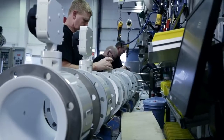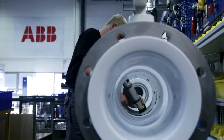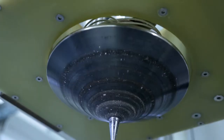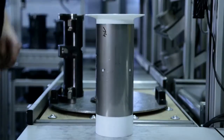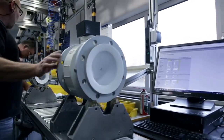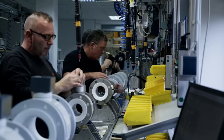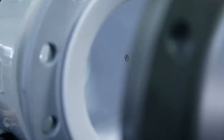ABB's electromagnetic flow meters are produced on the most modern production lines. Innovative technology, a robust design and industry-optimized liner materials ensure the longest service life. Even at high temperatures, the reinforced PFA lining remains form and vacuum stable. For reliability and safety in all applications, a range of electrode and lining materials are available.